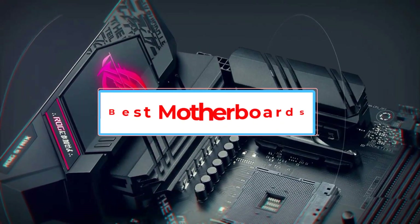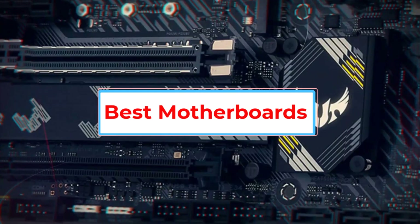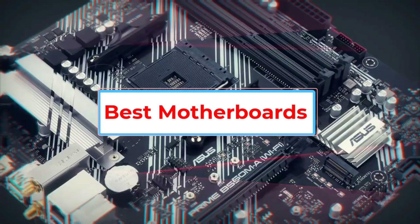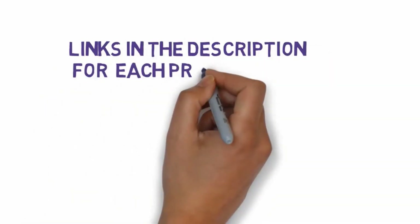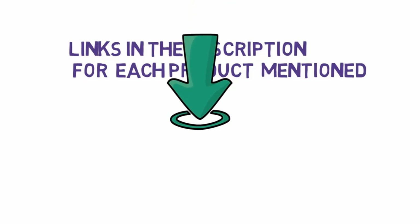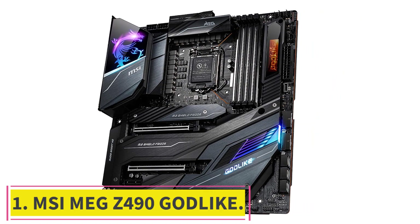Are you looking for the best motherboard? In this video we will look at some of the six best motherboards on the market. Before we get started, we have included links in the description so make sure you check those out to see which one is in your budget range. Starting at number one: MSI MAG Z490 Godlike.